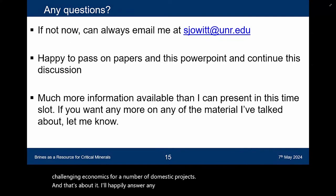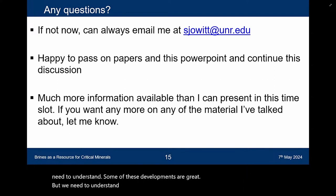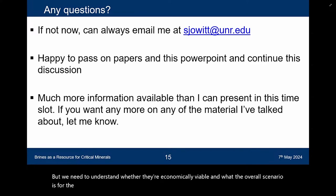I've thrown a lot of information out there, but the fact is there's a huge amount of uncertainty in the sector that we need to understand. Some of these developments are great, but we need to understand whether they're economically viable and what the overall scenario is for the brine sector, put in a global context of the lithium industry.